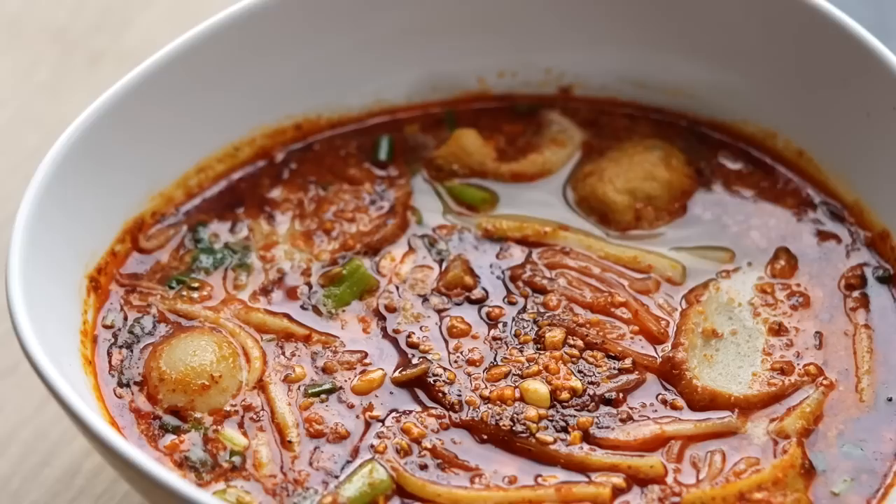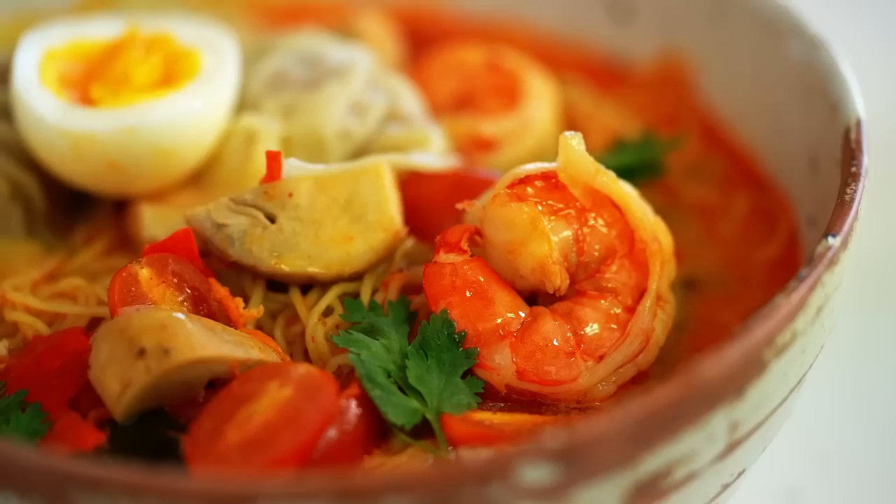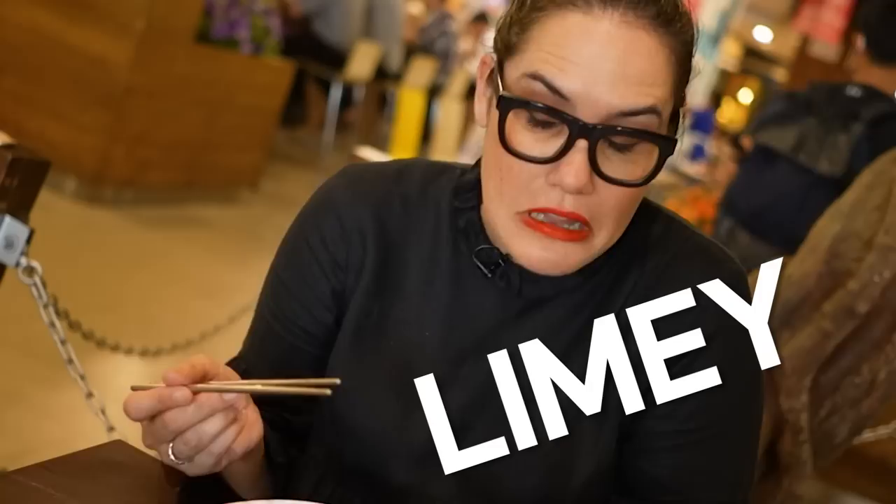Now this is interesting because we've already had a Tom Yum noodle, but of course it was a clear soup. This one is probably more similar to the Tom Yum you might get at your local Thai restaurant. It's tangy and limey, and then you have evaporated milk, which is what actually makes it creamy. It's really spicy — actually a really good version of this.